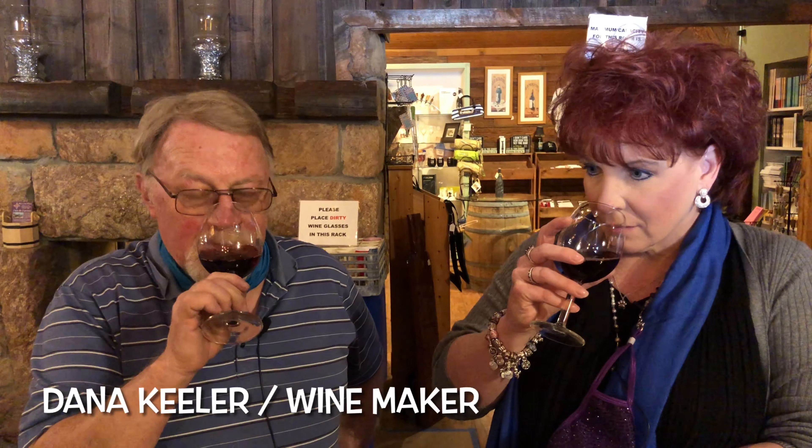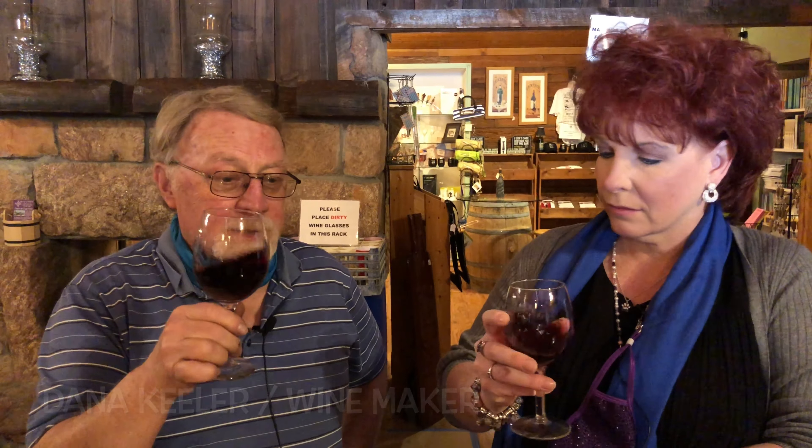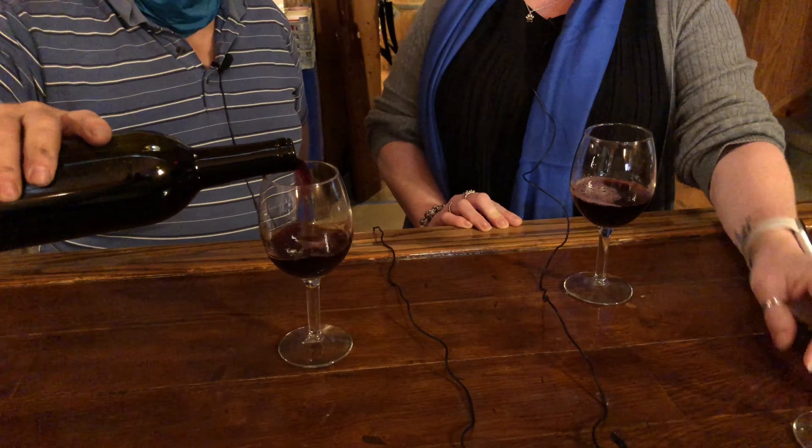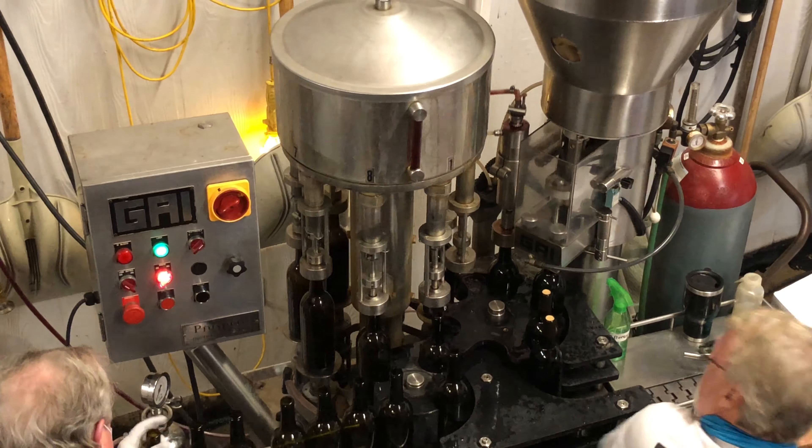The wine is a little more fruit forward than usual, which is very much a west coast style. We agree this definitely has a Cab taste, but with a lighter Pinot Noir type texture. Silver Coast only uses grapes that are grown in North Carolina, further north from here.